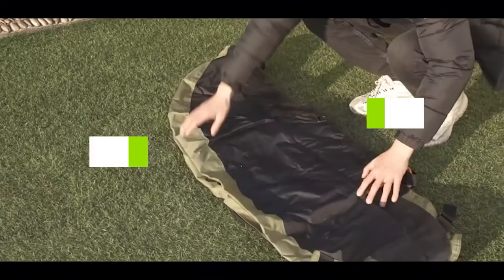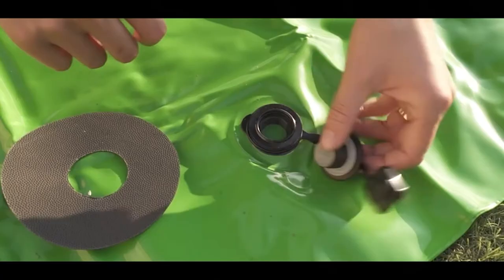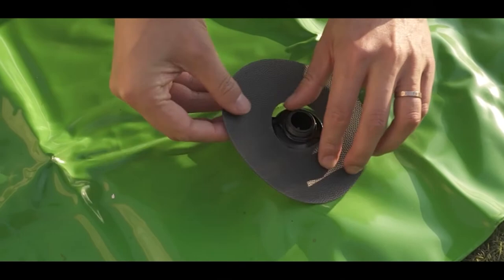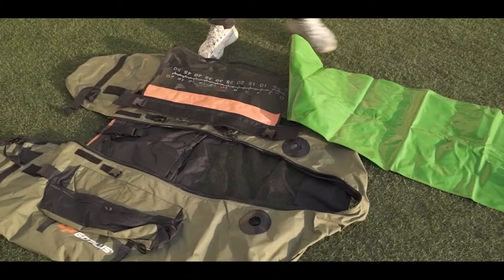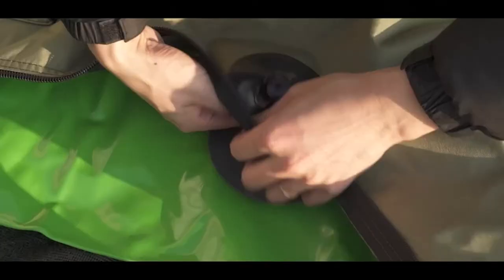If you're looking for the best float tubes for fishing, here's a list you must see. We made this list based on our personal preference and sorted it based on their features, prices, quality, durability, and reputation of the manufacturers. We've also included options for every type of customer. So let's get started.